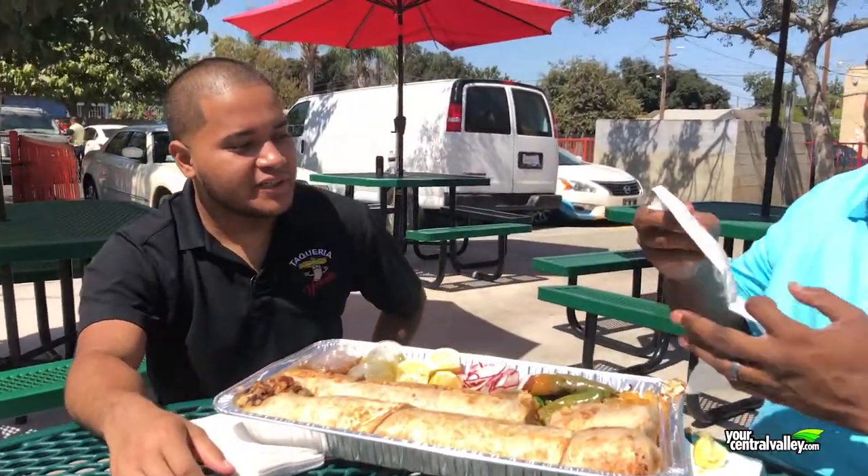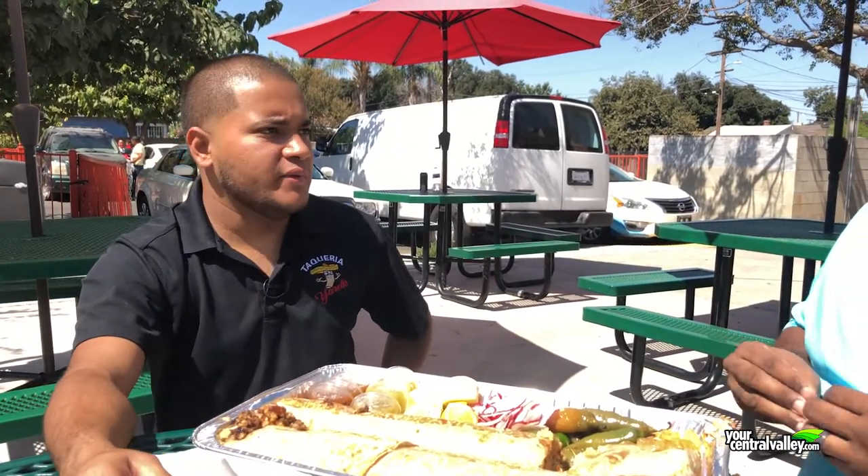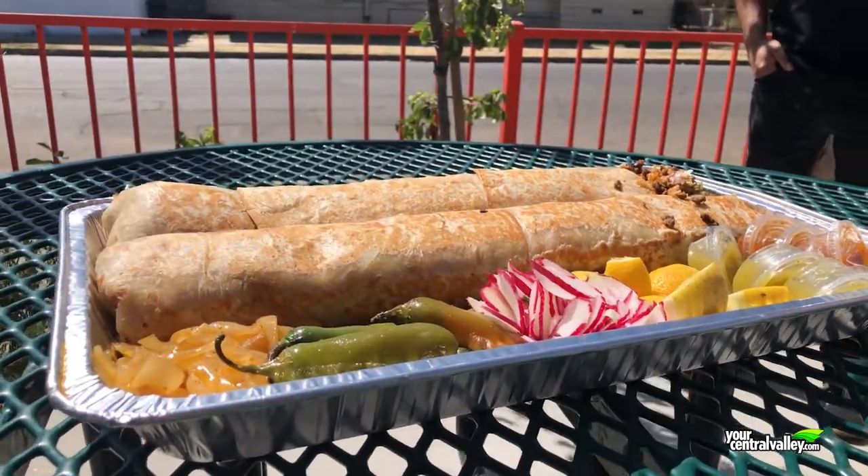How did you come up with the idea for the Anaconda? It was idea after idea — we were trying to make a big party tray of nachos at first, until we hit the jackpot with this big bad boy right here. It's been good ever since.